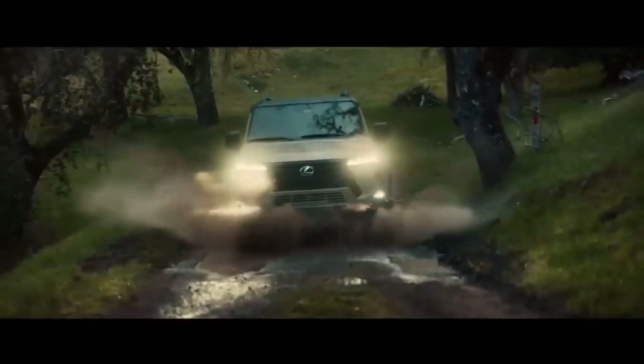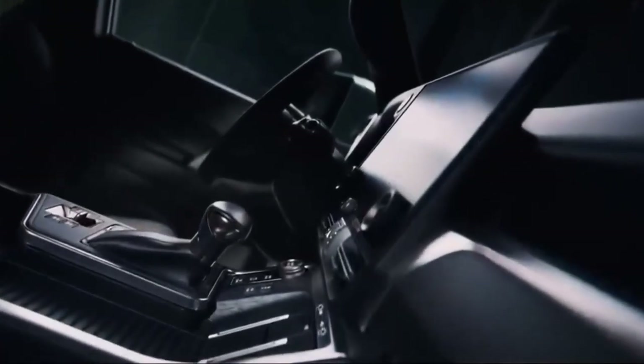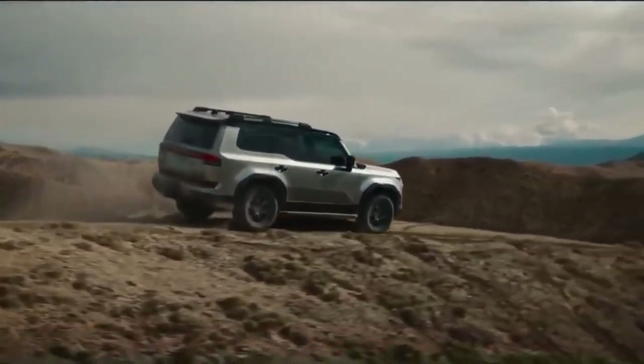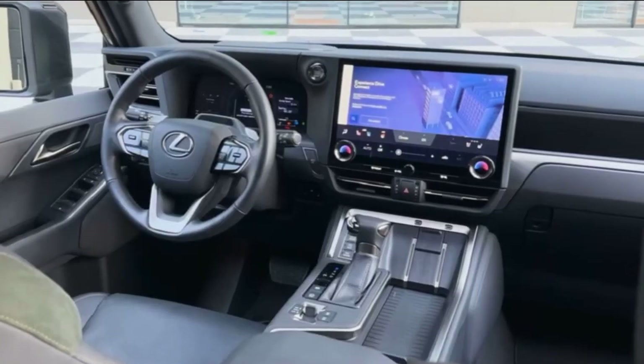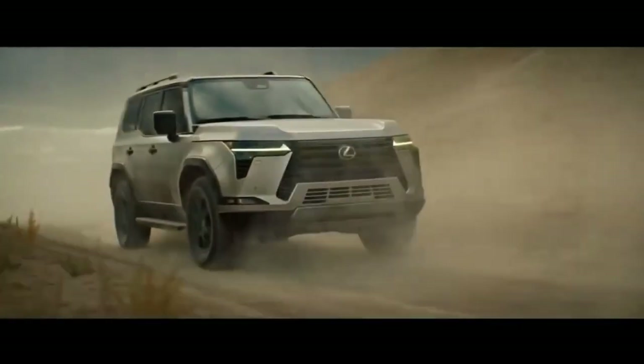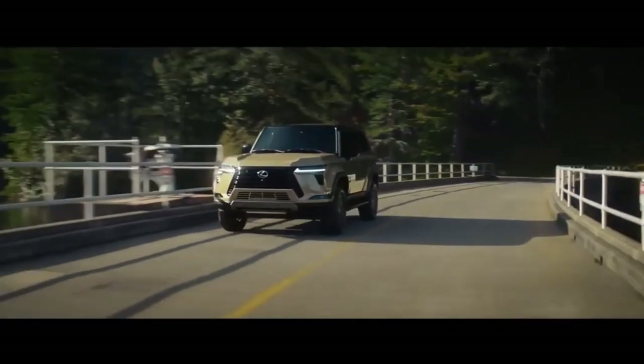In conclusion, the 2024 Lexus GX 550 is more than just a luxury SUV — it's a statement of sophistication and style. With its stunning design, luxurious interior, and powerful performance, it sets a new standard for excellence in its class. If you're ready to elevate your driving experience, the GX 550 is the perfect choice.